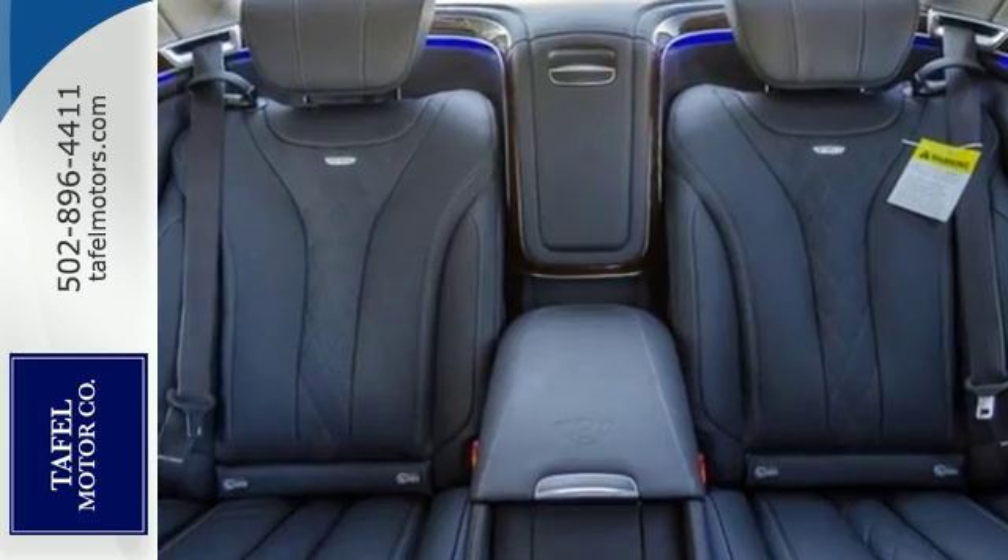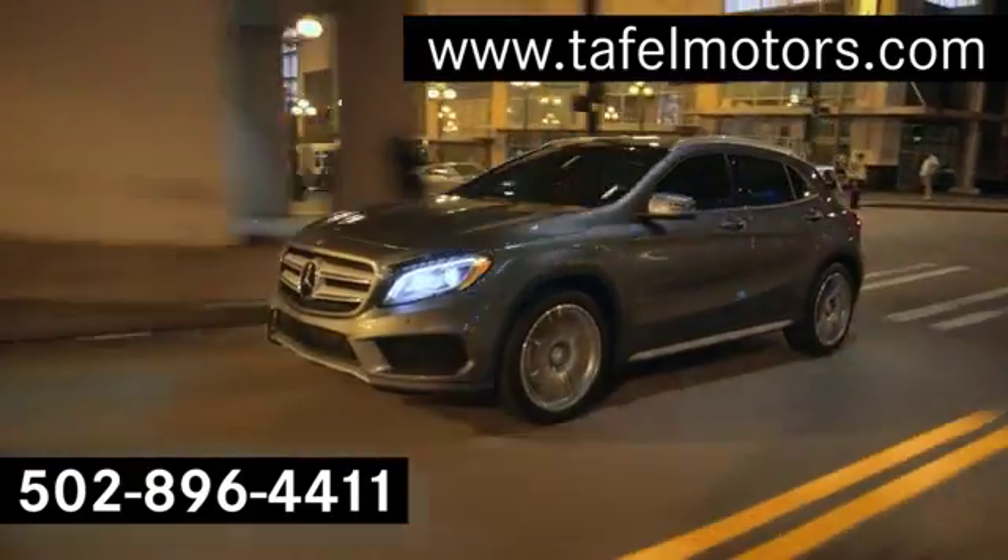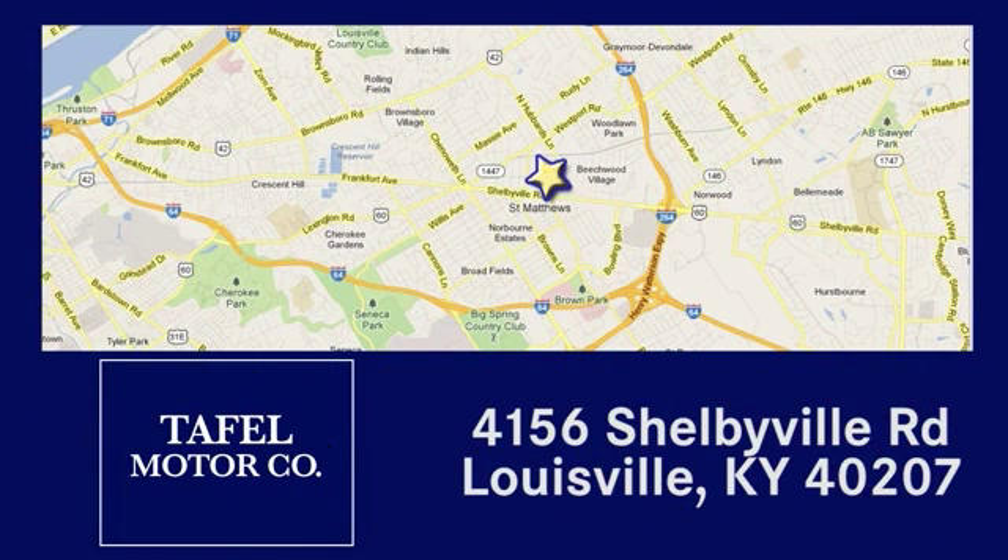Come and take a look today. Visit us online at TafelMotors.com. Call or stop in at 4156 Shelbyville Road in Louisville. A memorable experience awaits.